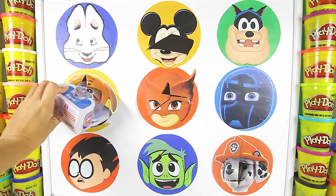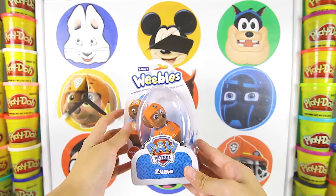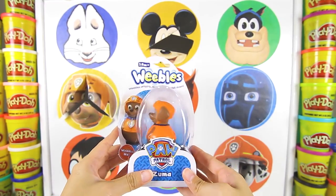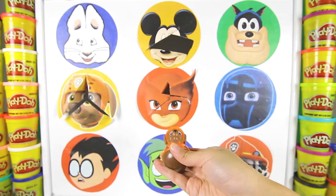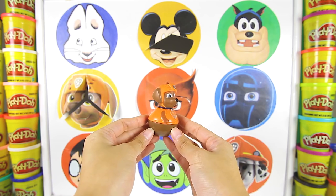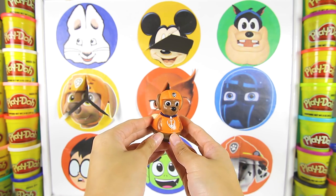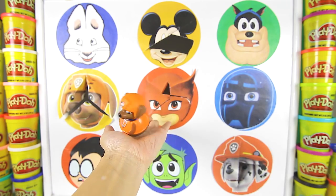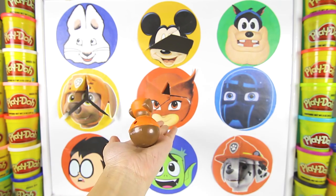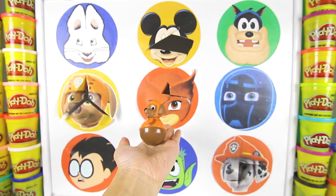I found something big! It's a Zuma Weeble toy! Awesome! Weeble toys are a lot of fun to play with! Let's open it up! Here is Zuma in his orange water rescue uniform! Weeble toys have no legs so they can't walk — instead they weeble and wobble like this! And they never fall! What a fun toy!